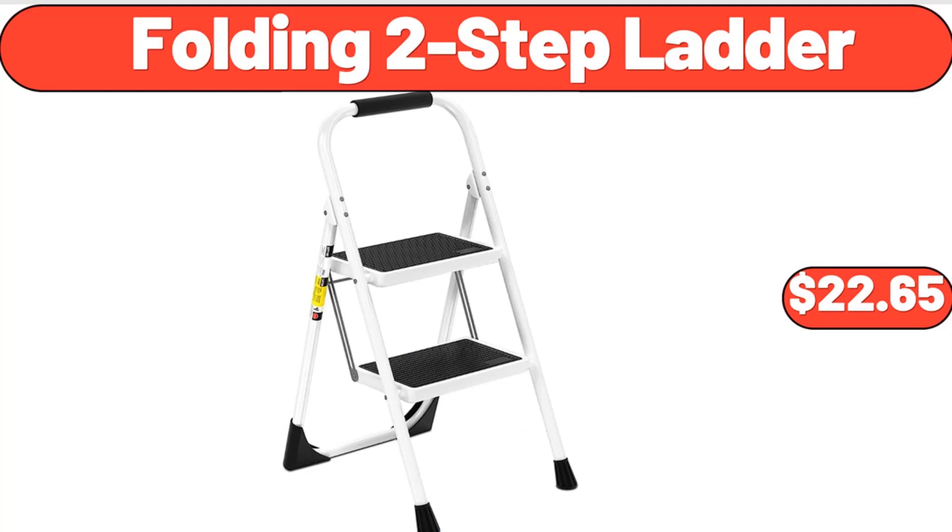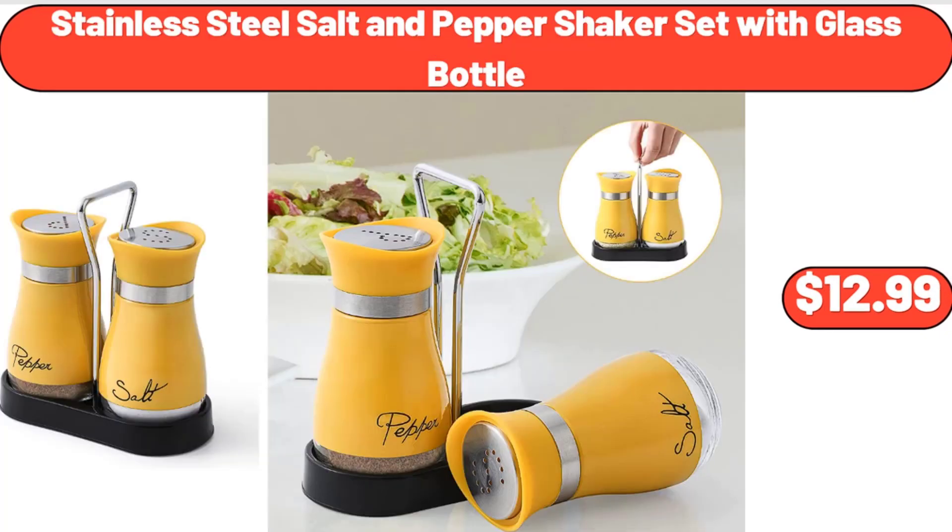Folding Two-Step Ladder, $22.65. Stainless Steel Salt and Pepper Shaker Set with Glass Bottle, $12.99.